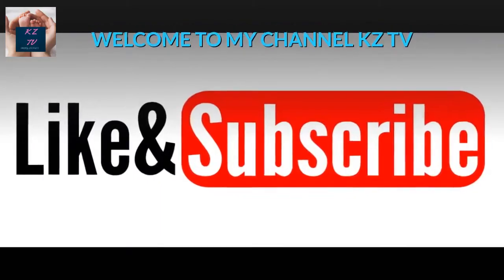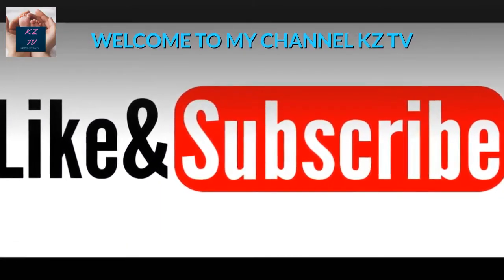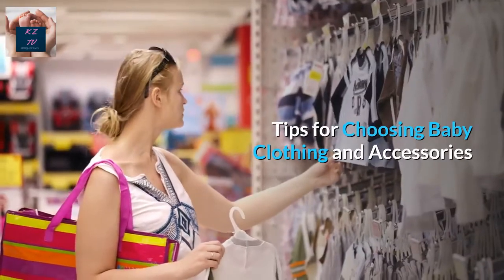Hello guys. Welcome to my channel KZTV. Tips for Choosing Baby Clothing and Accessories.